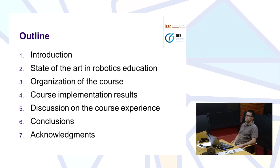This is the outline of the presentation. I will start with a brief presentation, then present two or three main ideas on the state of the art in robotics education. After that I will describe the course that we have here on Industrial Robotics, its organization and its main results and some of the experience that I have with my former students. I will finish with some conclusions and the acknowledgements.